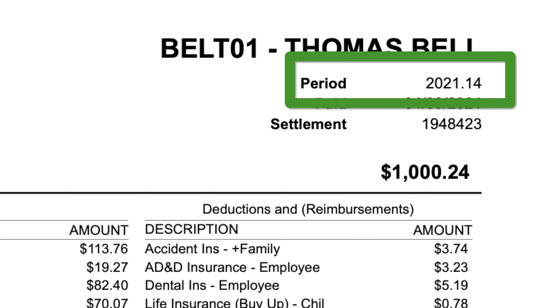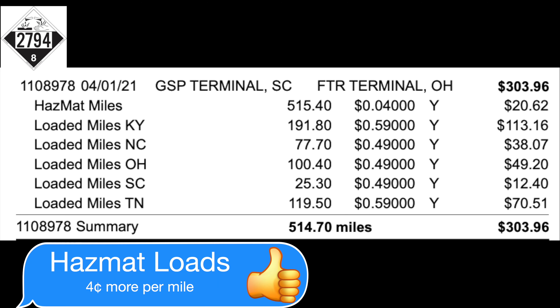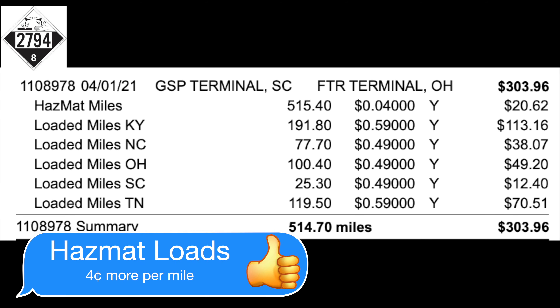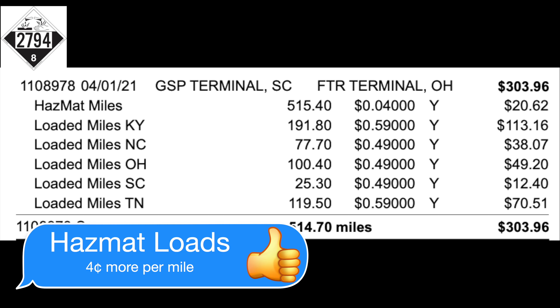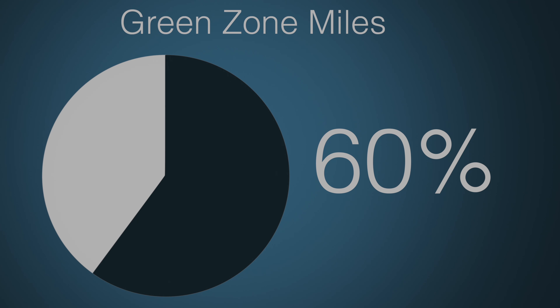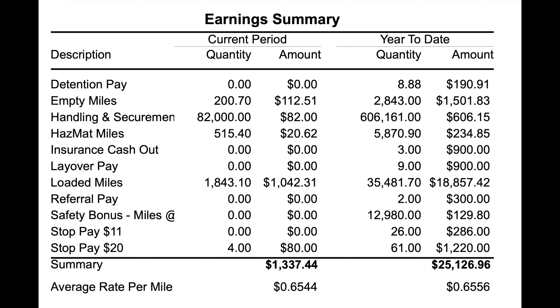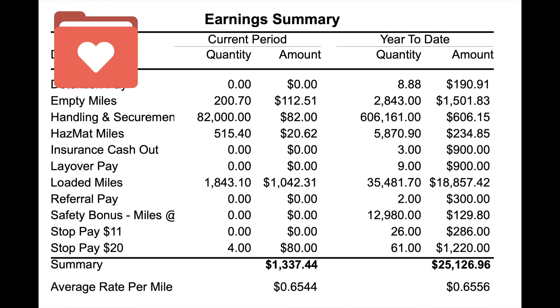We're going to start with the first week of the period, which is 2021-14. Let's take a close look at one trip on this payroll period — trip number 1108978, which was from Greer, South Carolina to Fort Recovery, Ohio. This was a hazmat load, so it paid four cents extra per mile. The trip was 514.4 miles; 60 of those miles were in the green zone and the remaining were in the terminal zone.